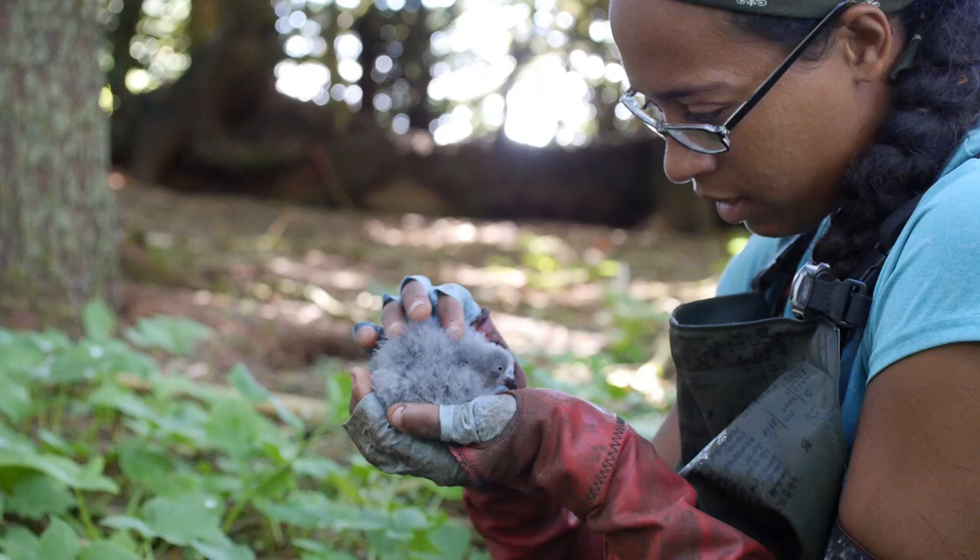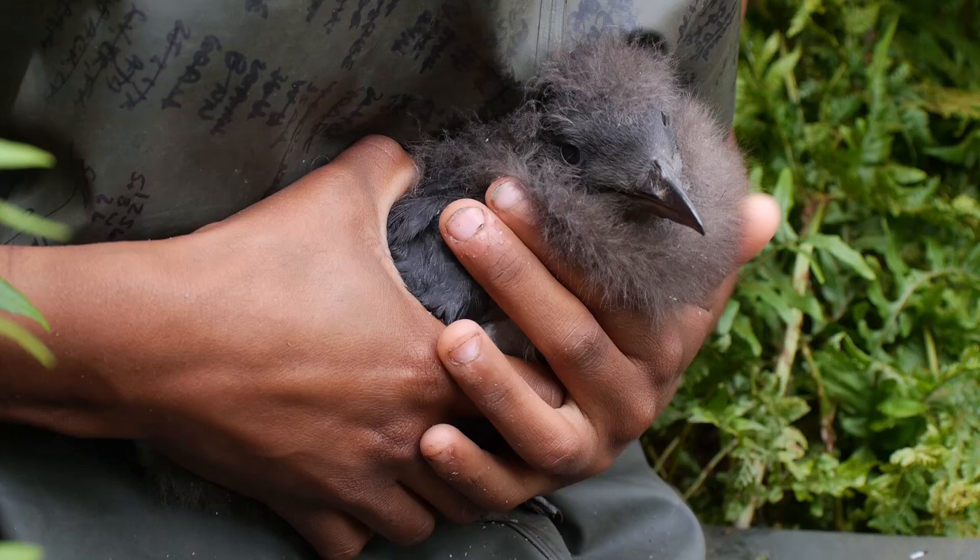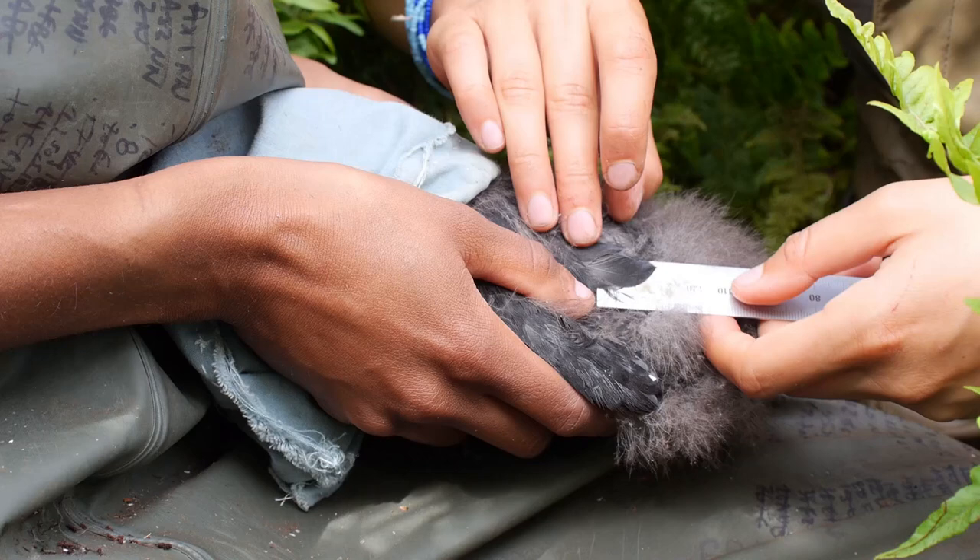Currently a lot of that is looking at reproductive success — so how successfully they're raising those chicks. We want to know what the birds are bringing back for their chicks, what the adults are eating, where the adults are going to get this food, and sort of these questions that are going to enable us to determine a little bit about what is out there and what's available for these small fish.